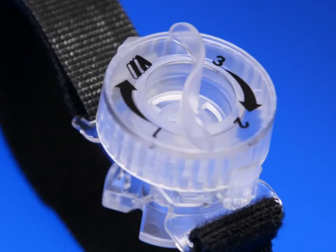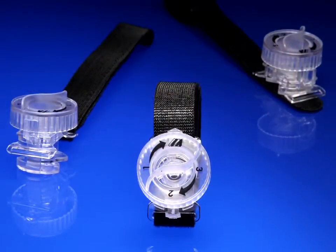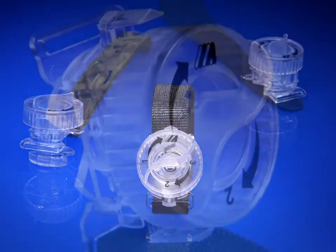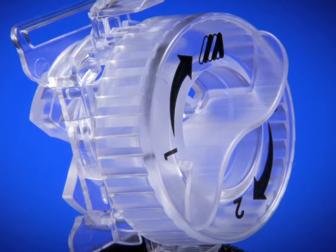Merit Medical, a leader in products for your radial procedures, is proud to present the Finale radial compression device. With its ergonomic and simple design, the Finale is intended to save you time.